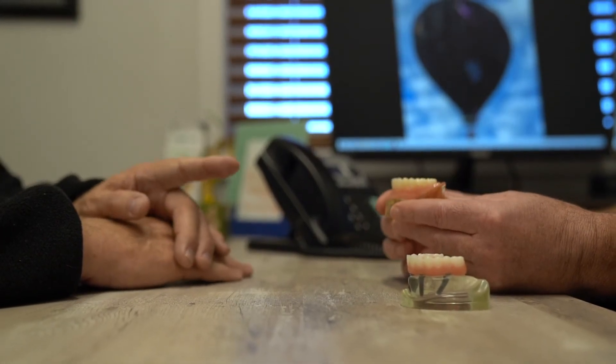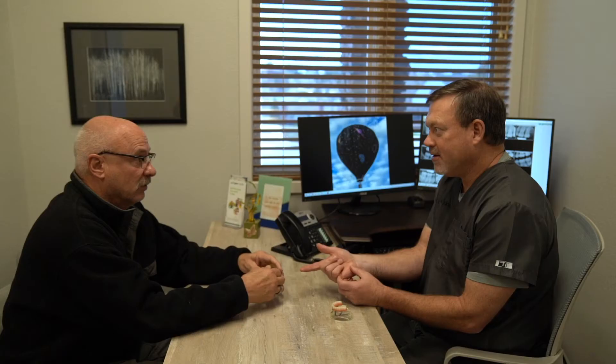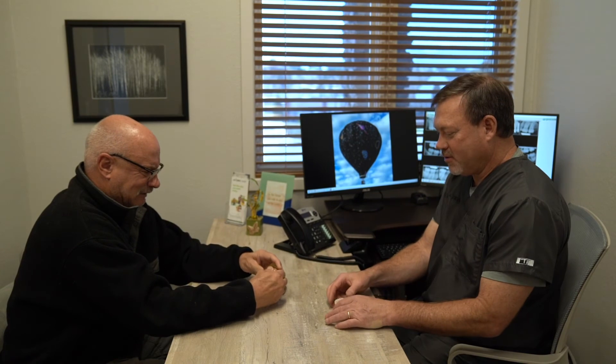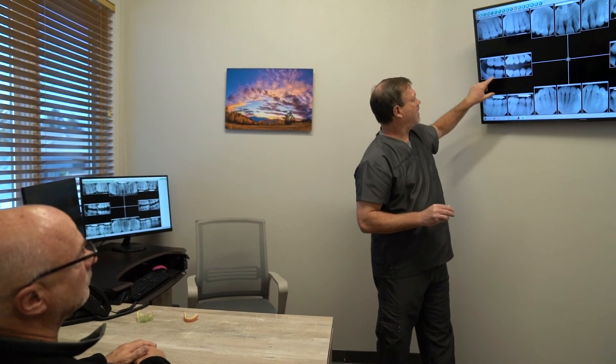The patient's response to this kind of technology is just amazing. Some of the patients have been through the conventional way of doing these kinds of bridges — all the verification jigs, all of the verification impressions, all of those steps. Their reaction to what is now possible is just fun to watch. Knowing that you've done the best thing possible for your patient is very rewarding. One of my favorite things in the world is to see the smile on the patient's face when we deliver these final bridges.